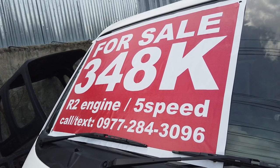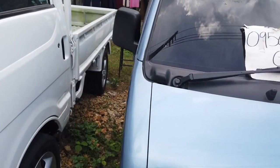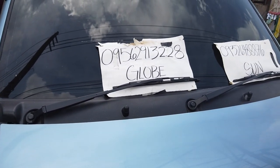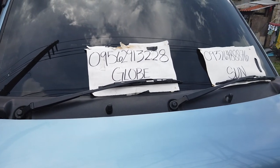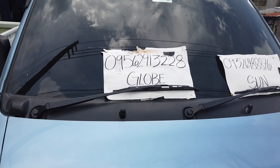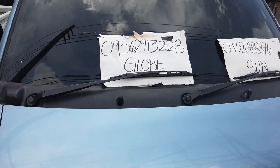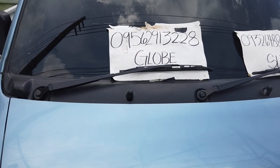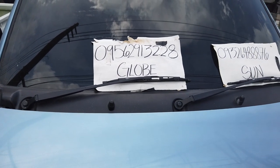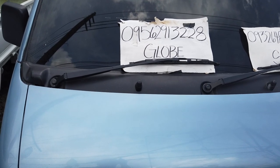Contact number: 0977-284-3096. For the multi-cabs, these are different owners. They are just like mechanics that do their own thing — assembled multi-cabs because they have learned the trade and sell it for themselves. They will even fix it for you if you have trouble later on, and they'll be very helpful because it's a starting business.